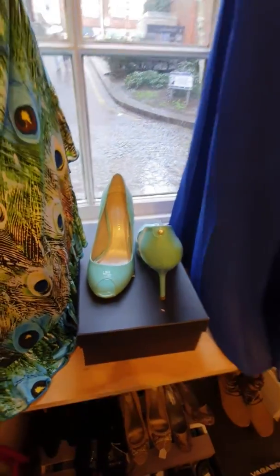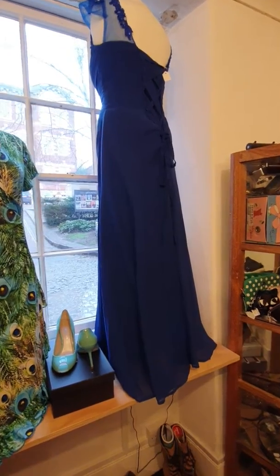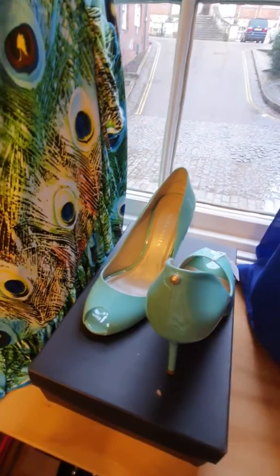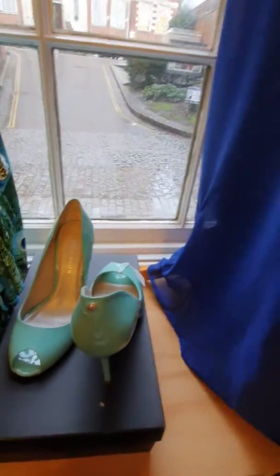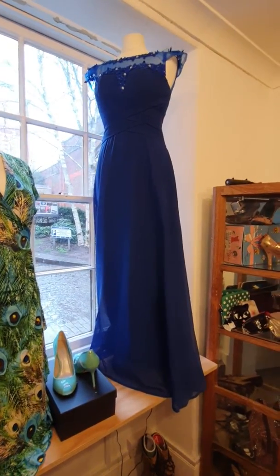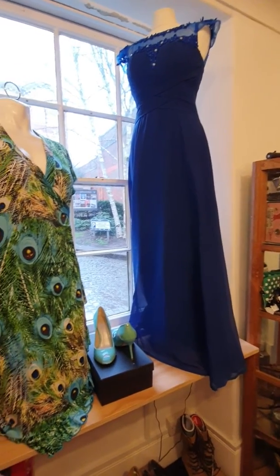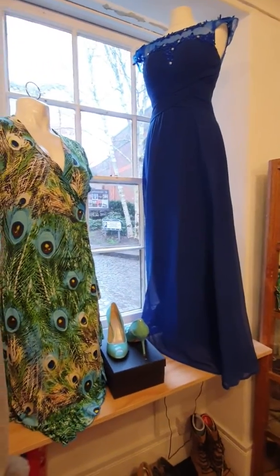For prom season we have this stunning long blue gown. I'm going to zoom in on the shoes just while I turn this beautiful gown around. I think it was only worn once — I think it was worn as a bridesmaid's dress, but obviously it can be worn as a prom gown. Look how beautiful that is! It's a nice electric blue. This gown is £65.